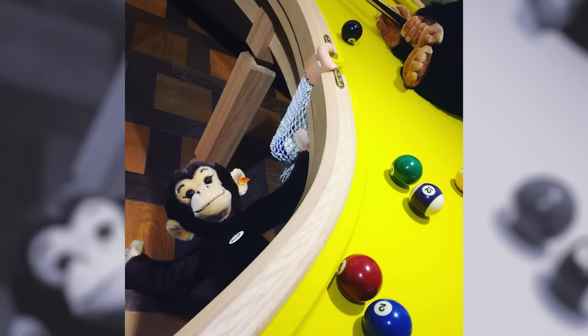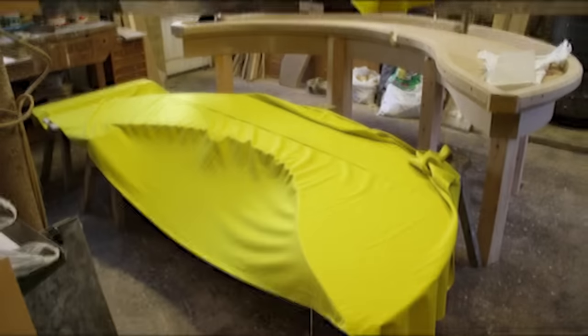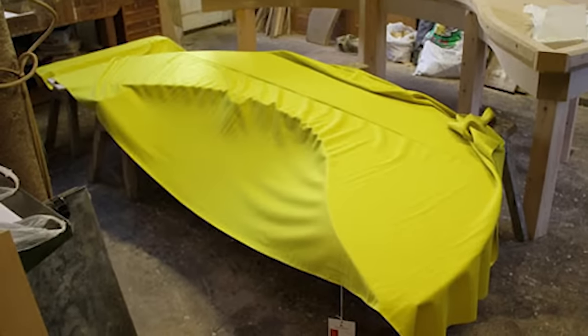And in the stem is a well-placed pocket for the balls when you're done. And it's cheaper than its donut-shaped cousin. The banana pool table from Cleon Daniel costs about $7,000.